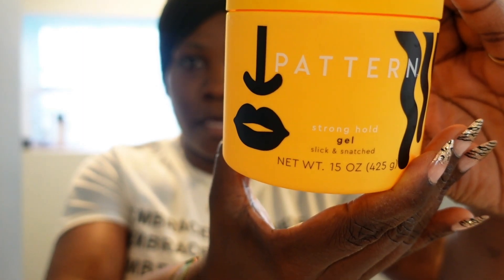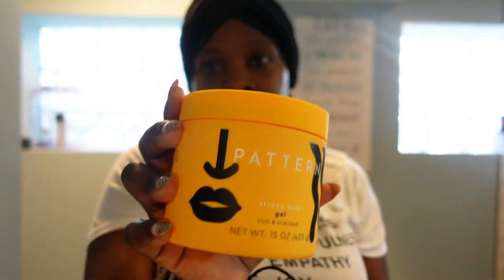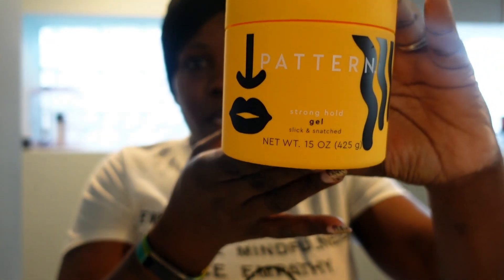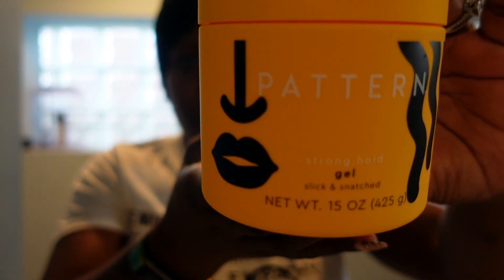We're going to be trying the hair gel, and then I also got — oh my god, the girl gave me two hair gels. I thought she gave me a hair gel and a cream, the lady that works there, but I didn't — I got just the hair gel.